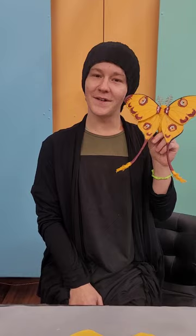Moths' biggest predator is usually bats, and bats use sonar. Moths are fluffy because that helps them hide from the bat's sonar — that's why moths have cute little fluffy bodies.